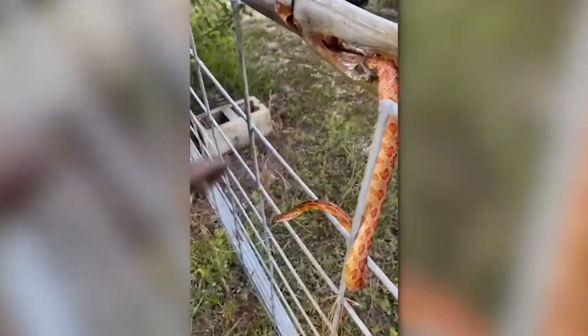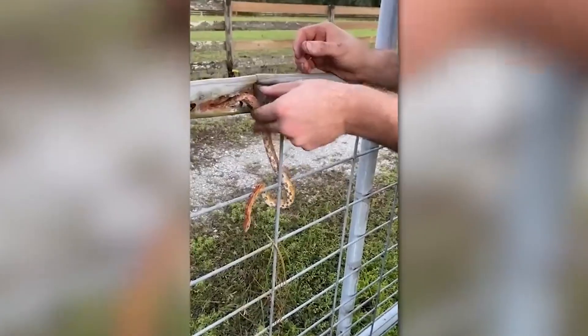This guy is helping a snake that tried to climb through a hole that turned out to be too small for it.